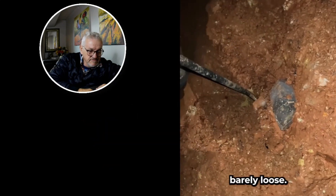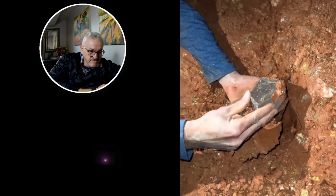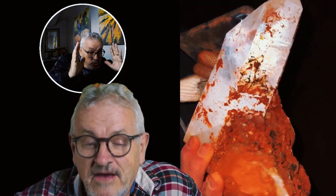It's just barely loose. Let's flip it. Those crystals are absolutely amazing — look how sharp the edges are.